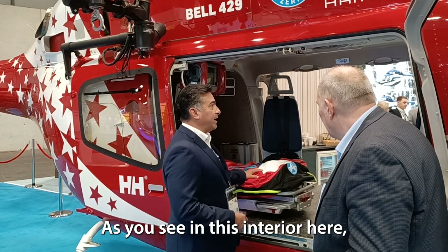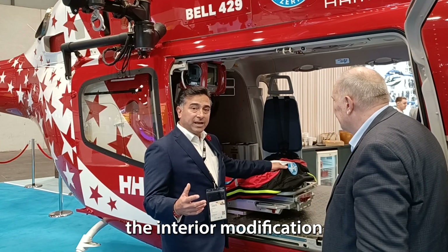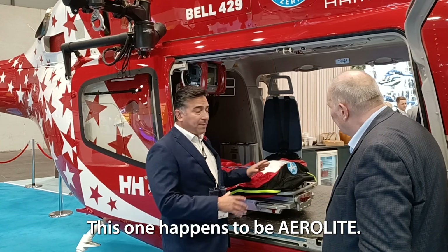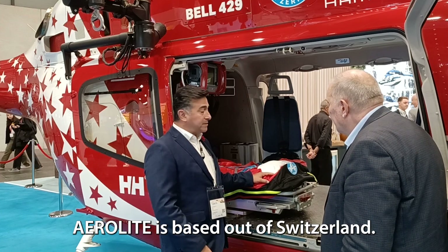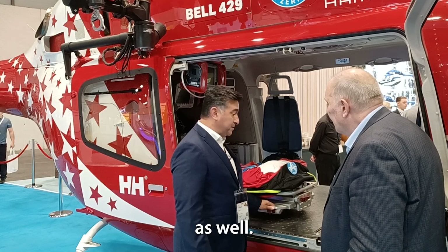As you see in this interior, there are many different vendors that will provide the interior modification for a HEMS mission. This one happens to be Aerolite. Aerolite is based out of Switzerland and also has a large presence in the United States as well.